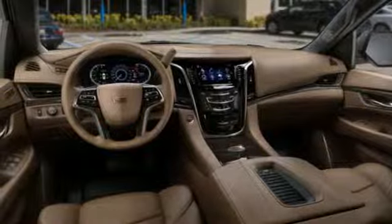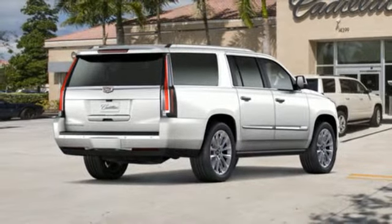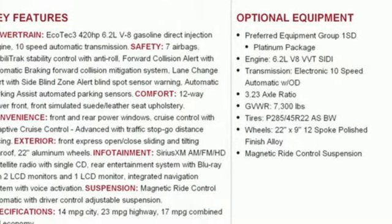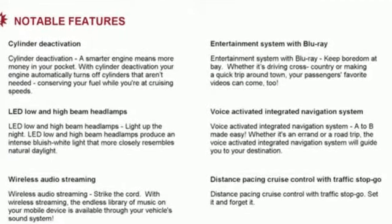Dual zone climate control, automatic transmission, hands-free liftgate, magnetic fluid-filled shocks, and V8 engine. From Kelly Blue Book, we feel the Escalade ESV delivers the smoothest and most comfortable ride offered on a body-on-frame vehicle.